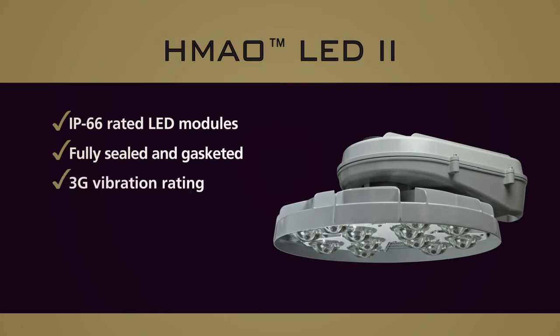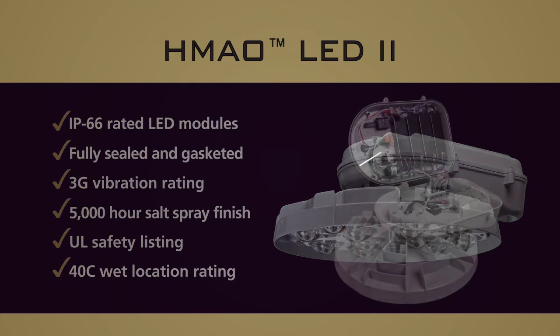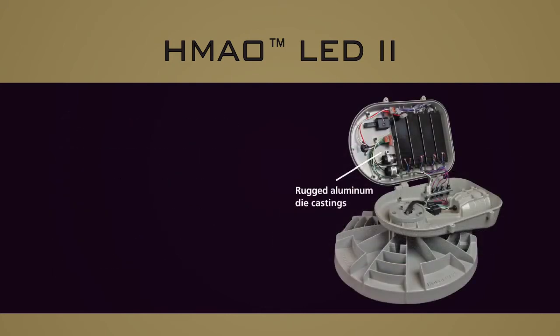The luminaire is vibration rated to 3G and carries a 5000 hour salt spray rating minimum, along with a UL safety listing and 40°C wet location rating. Rugged aluminum die castings reduce overall weight to just 50 pounds.